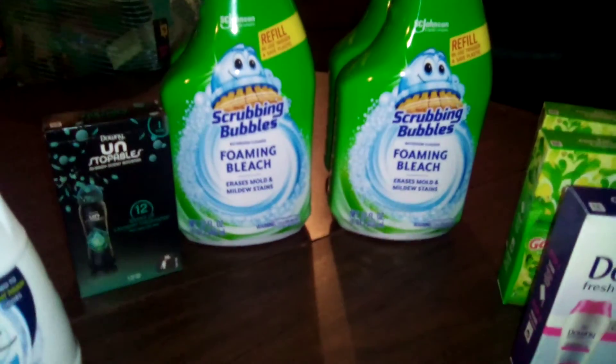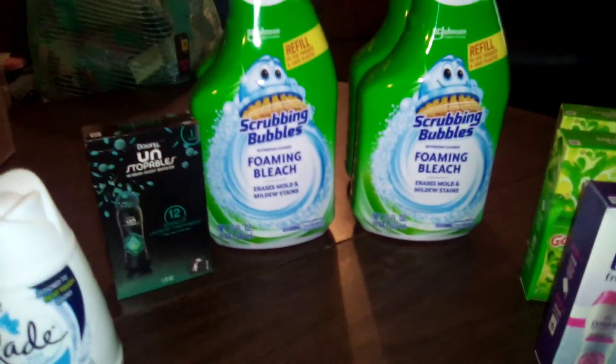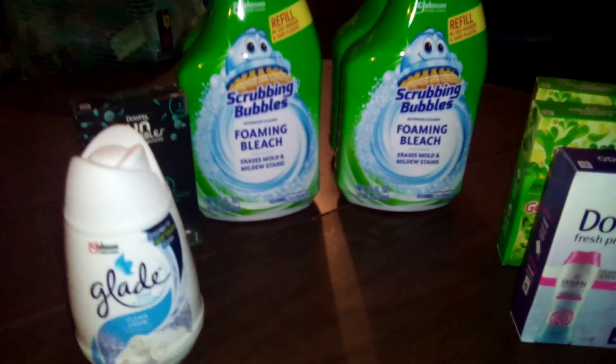Imagine how your laundry will smell! Get down to Dollar Tree for $1.25 and take advantage of these deals. You never want to pass up a good deal. Until the next one — happy shopping!